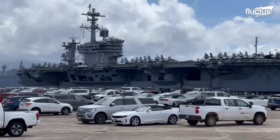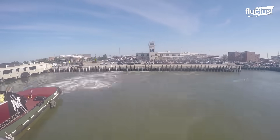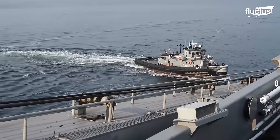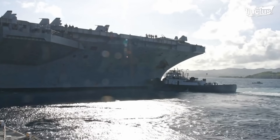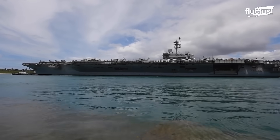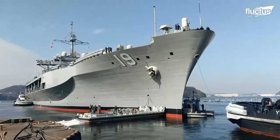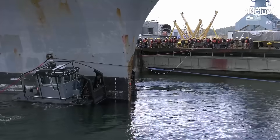When it's time for the USS Abraham Lincoln to depart from port, tugboats are once again instrumental. These vessels, often with their impressive bollard pull, provide the necessary thrust and control to safely guide the aircraft carrier away from the dock and into navigable waters. Using tugboats in military vessel operations is not merely a matter of convenience — it's a crucial component of strategic maritime operations. Tugboats ensure that military vessels can be quickly and safely deployed, which is essential for responding to global security challenges.